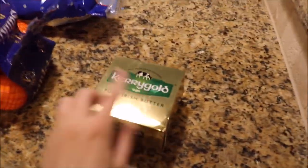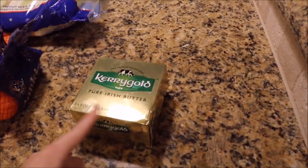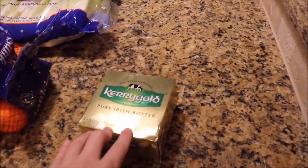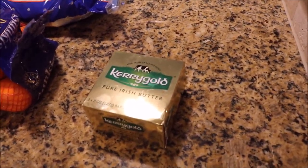I got some Kerrygold butter, which is what I always get at Costco. I feel like they've gone up in price a little bit — this was $8.99 for three blocks, which comes out to about $2.99 a piece. I swear they used to be more like $2.50 a piece, but it is what it is, so I went ahead and got that.